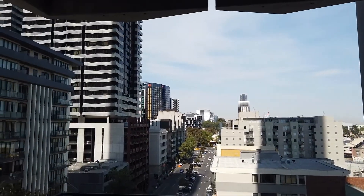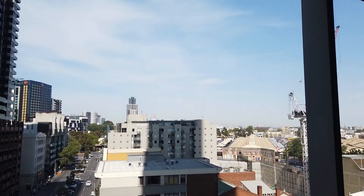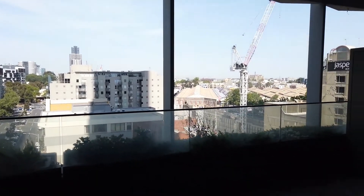To give you a brief overview of the layout of the apartment, I'm currently standing in the balcony area. As you can tell, the balcony itself is very spacious — it is an L-shaped one.